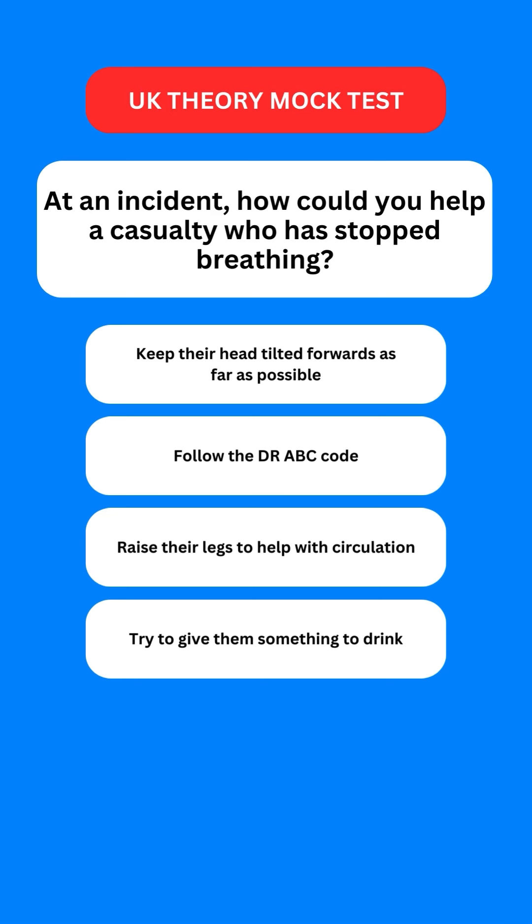Next question: at an incident, how could you help a casualty who has stopped breathing? Options are: keep their head tilted forward as far as possible; follow the DR-ABC code; raise their legs to help with circulation; or try to give them something to drink. The correct option is the second one — you should follow the DR-ABC code.